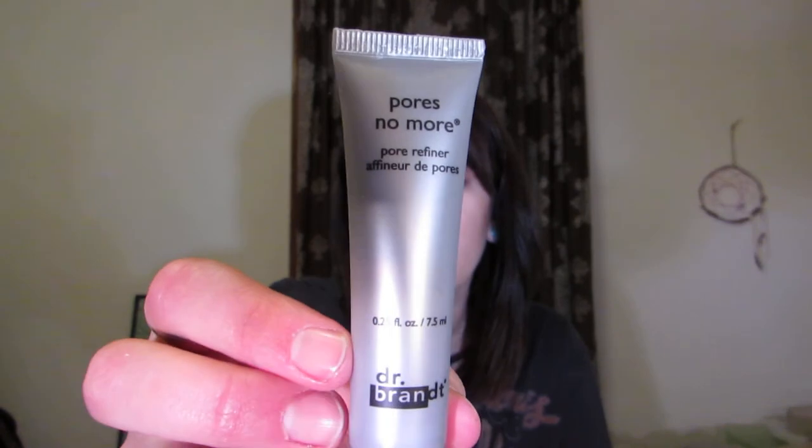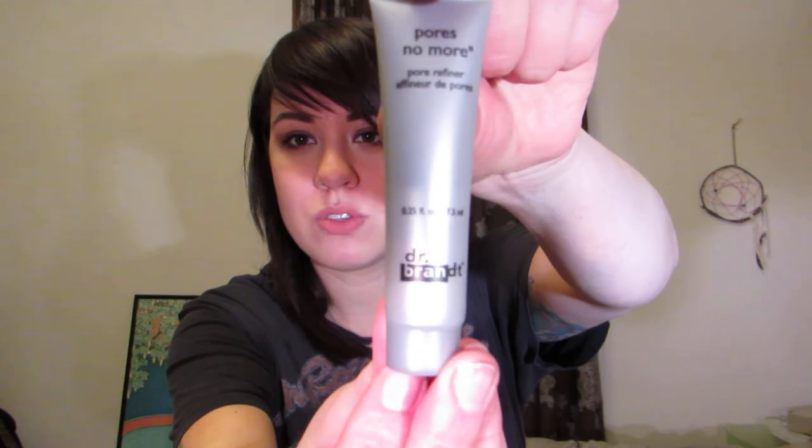I'm really excited about this next one — it's a Dr. Brandt pore refiner. I have huge pores and I love anything that promises to make pores smaller and less noticeable. I've never used Dr. Brandt before but I've definitely heard things. It's a mattifying pore refiner — you apply it under or over makeup and throughout the day as needed. I'm really stoked to try this. If I like it, I will buy it because I'm always looking for a primer slash pore minimizer.